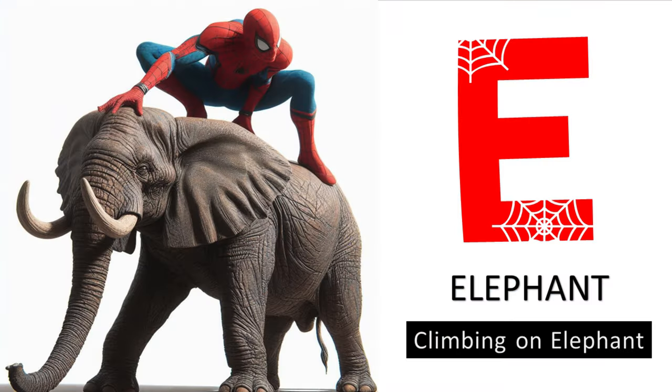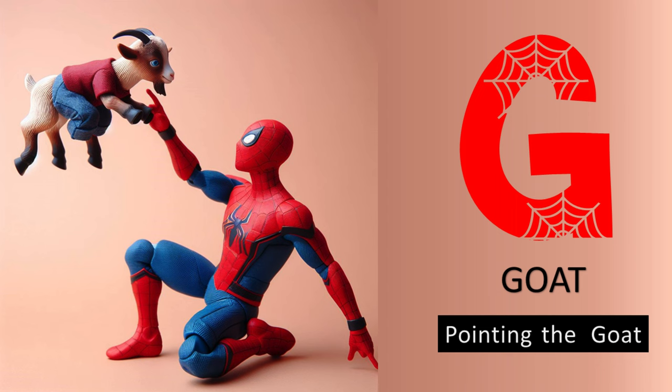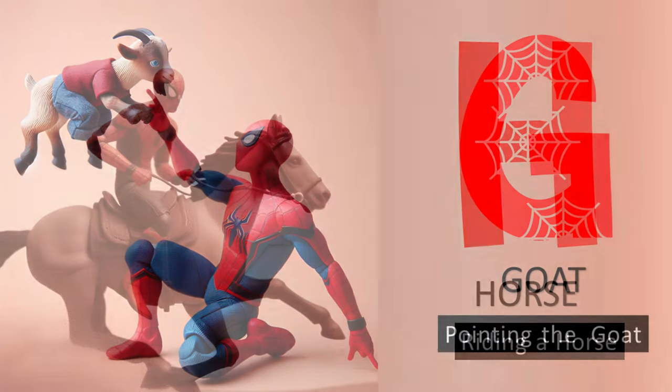E is for elephant, climbing on elephant. F is for fish, fishing the fish. G is for goat, pointing the goat. H is for horse, riding the horse.